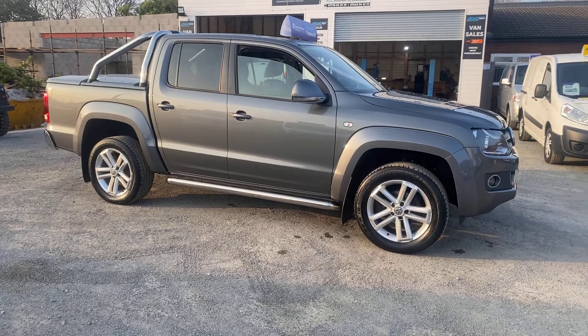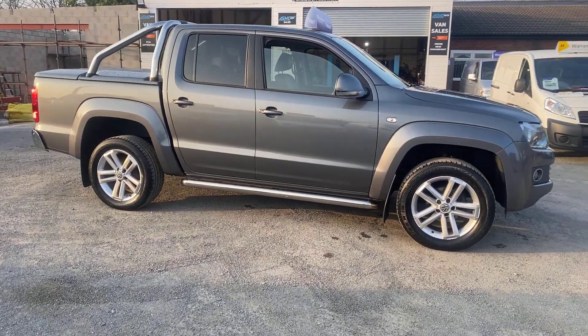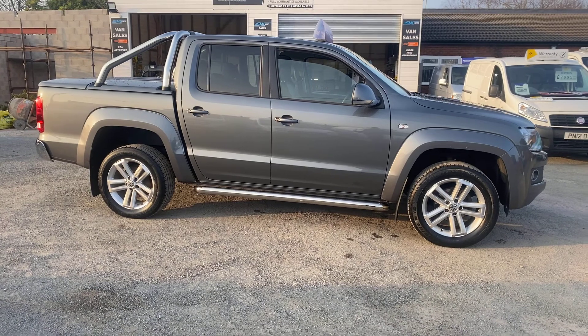It's had the belts and water pump replaced. It's in immaculate condition — I'll do you a walk-around video now and show you every bit of the truck.